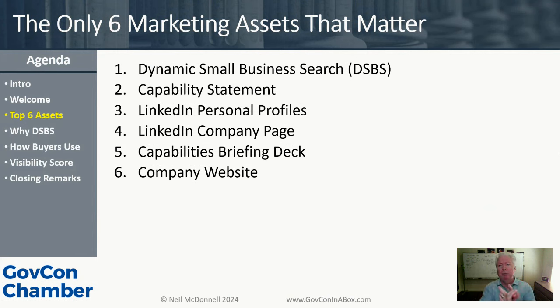Number three is the LinkedIn personal profile. If DSBS gets you found and the capability statement gets you a meeting, your LinkedIn personal profile lends credibility to who you are. It shows you're a real person. One of my favorite things about personal profiles is that when you connect with me, I can see how many people we're connected with. LinkedIn personal profile helps people go — okay, this is a credible person. It makes sense to give them 15 to 30 minutes of my time.